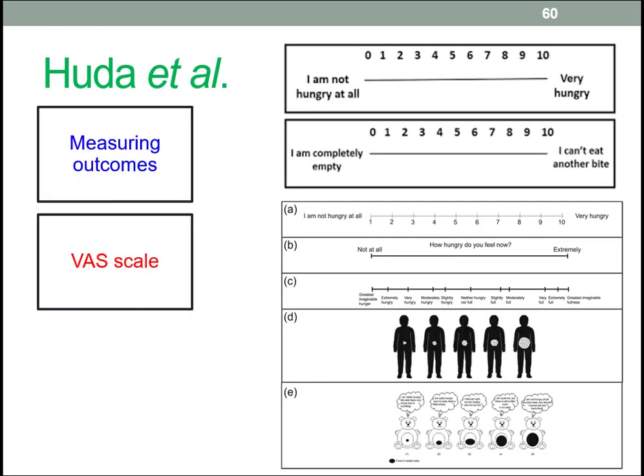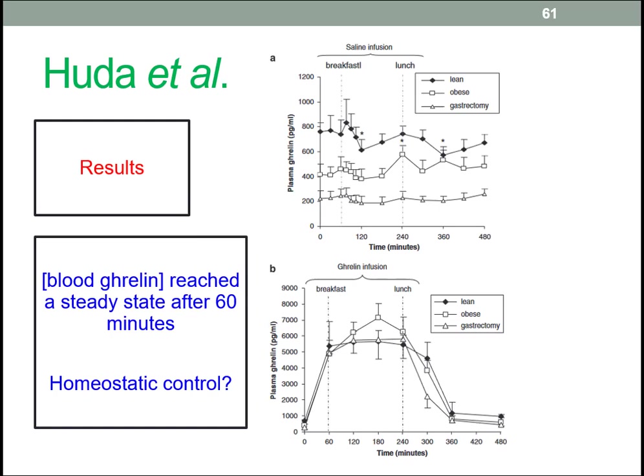Mini visual analogue scales were used for assessing hunger, and you've likely seen many examples of these. What's notable is that for all groups, the amount of ghrelin in the bloodstream did change, though not dramatically as seen in graph B. For all groups, blood ghrelin reached a steady state after 60 minutes, which is assumed to suggest that homeostatic control is being asserted.